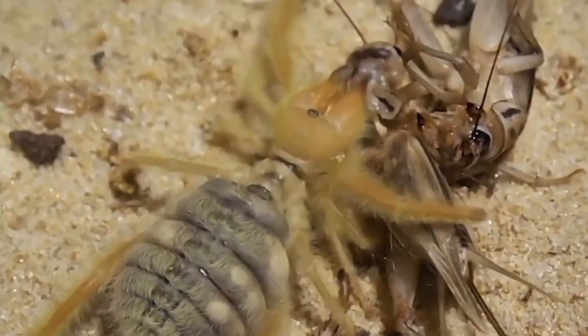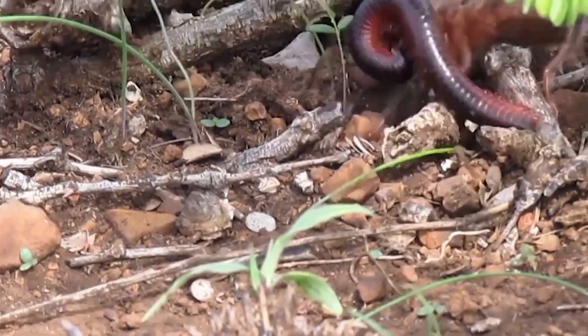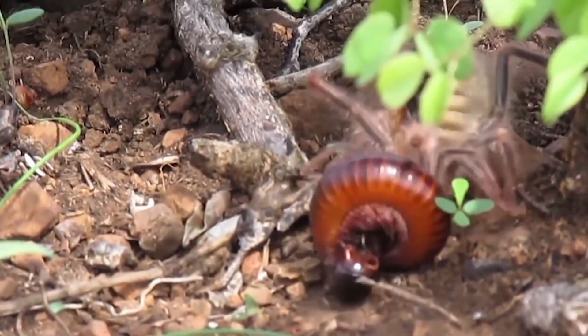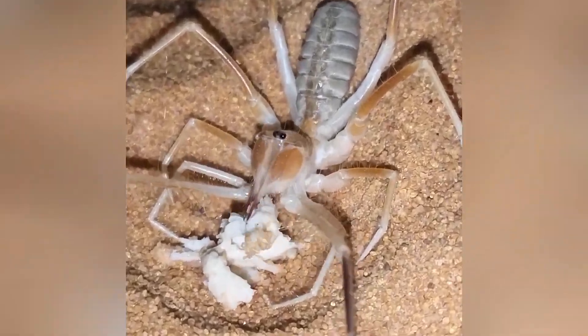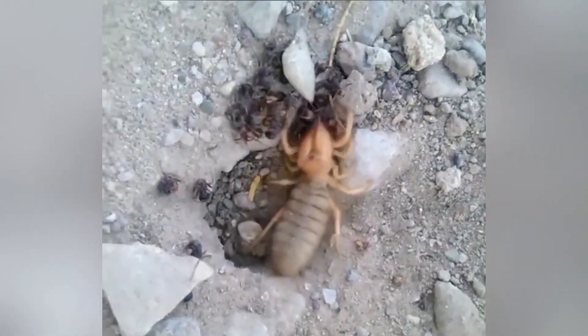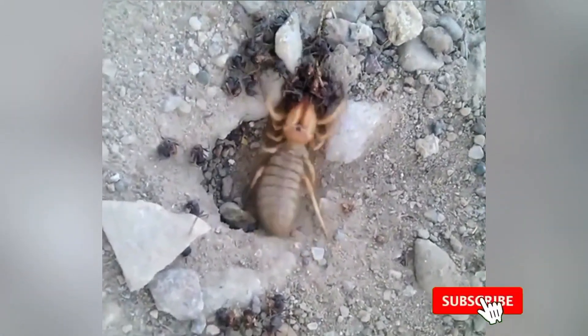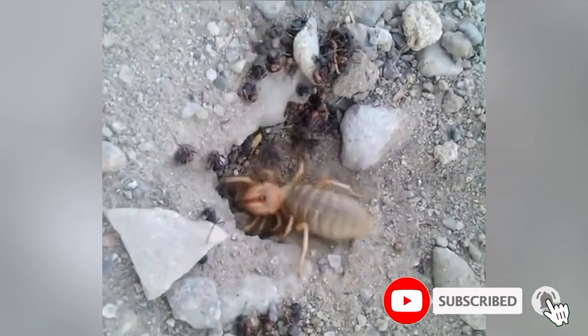The main diet of solifugae is insects, but sometimes hunger pushes them to fight with lizards, bird chicks, scorpions, and even rodents. The camel spider is extremely voracious and can attack a beehive and eat all the bees. If provided with an unlimited supply of food, the solifugae will eat until its abdomen swells to an unbelievable size and may even burst. That's what's called a vicious appetite.